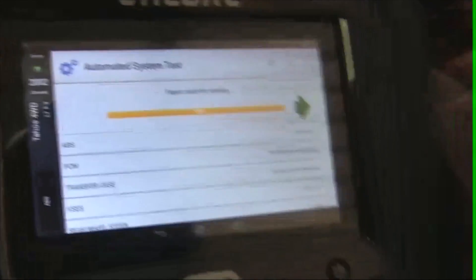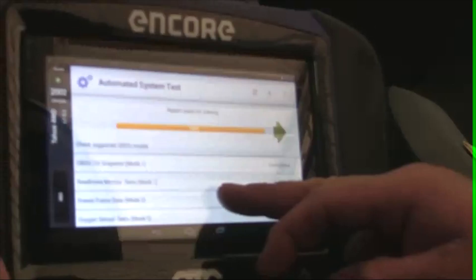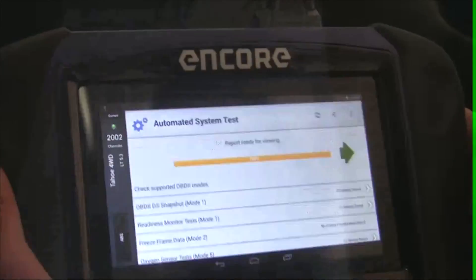I'll send that over and show you what comes through, which is real nice for records or for keeping it for diagnosis — having all this information on one page. It sends right over, doesn't take long. Let's go get that and print it. Here's the automated system test results — six pages of information.